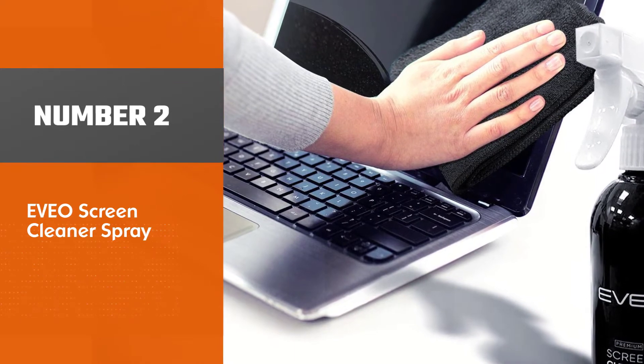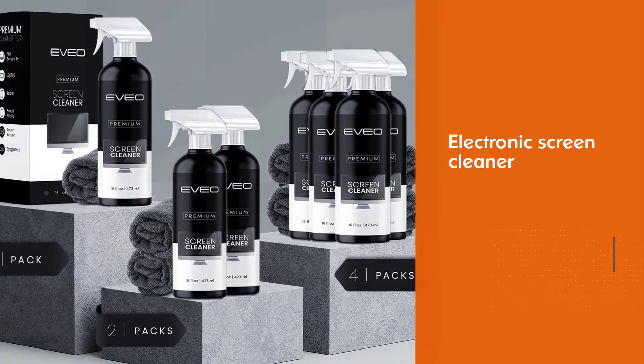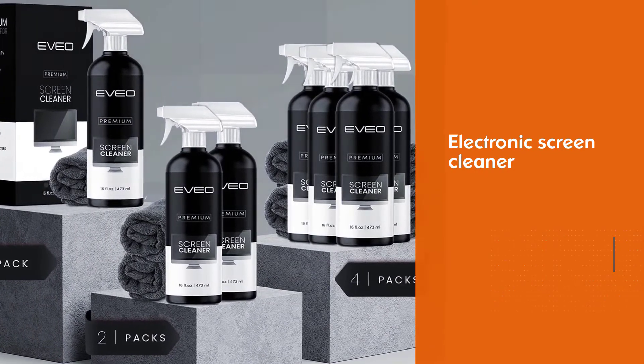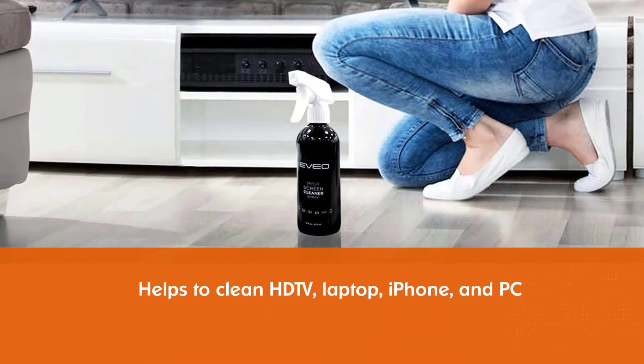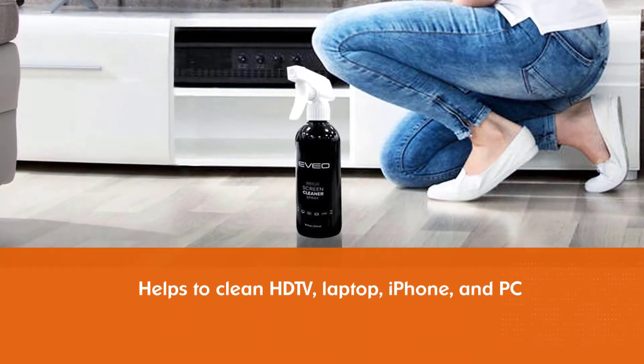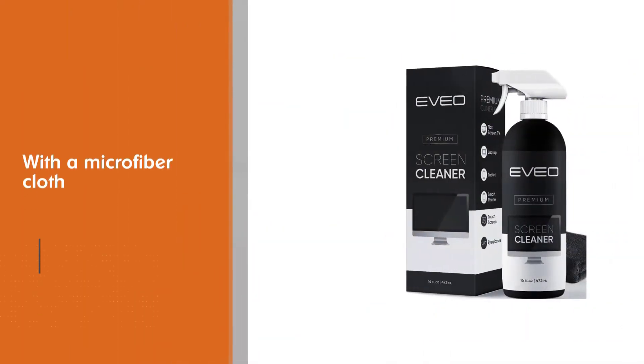EVEO Screen Cleaner Spray. EVEO has manufactured this electronic screen cleaner to help you keep your HDTV, laptop, iPhone, Mac computer, and PC in pristine condition. Their innovative formula is paired with a plush microfiber cloth, as they both offer durability, efficiency, and safety.